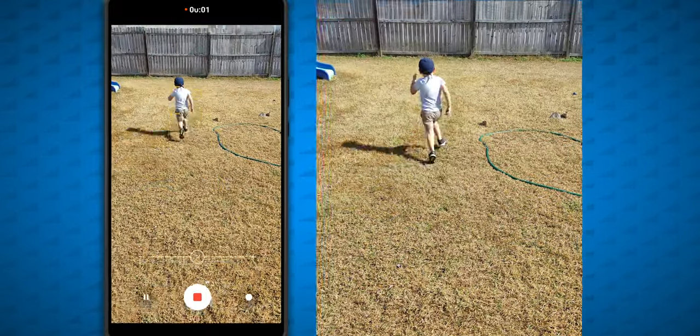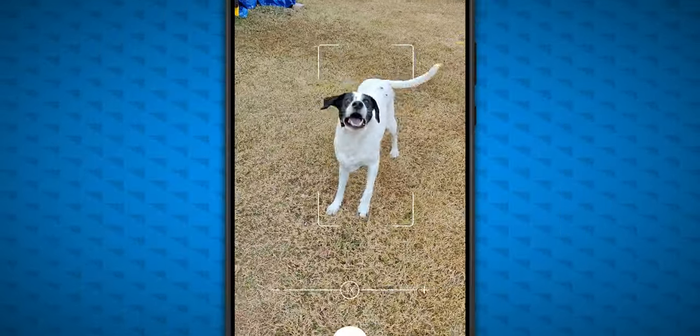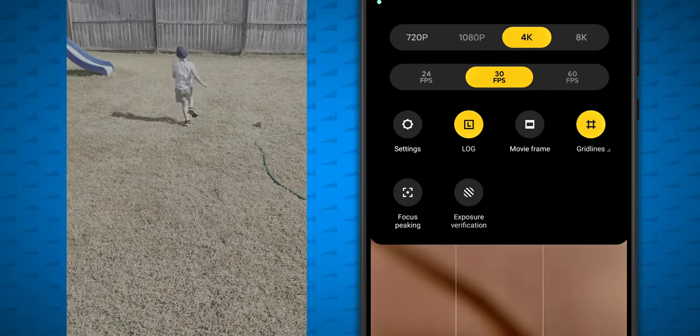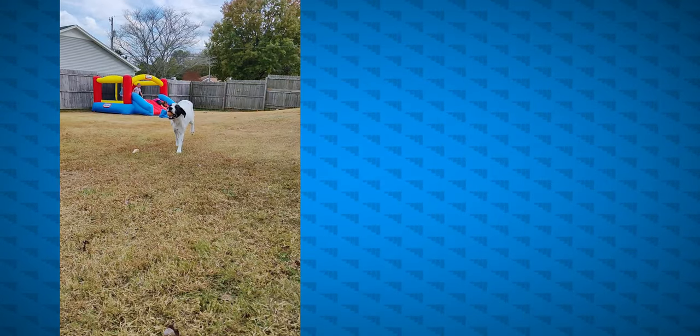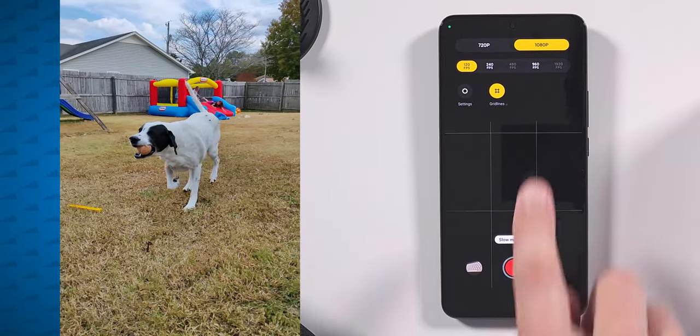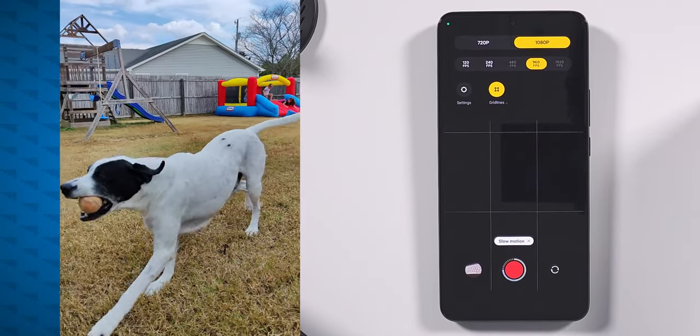The focus tracking feature on the 12T Pro does work pretty well, at least for humans and dogs. You can shoot in log from the stock app, which could be useful, and slow motion shots aren't bad, but they're capped at 1080. A nice 4K 120fps option, like the OnePlus 10 Pro's, would have been a fun addition.